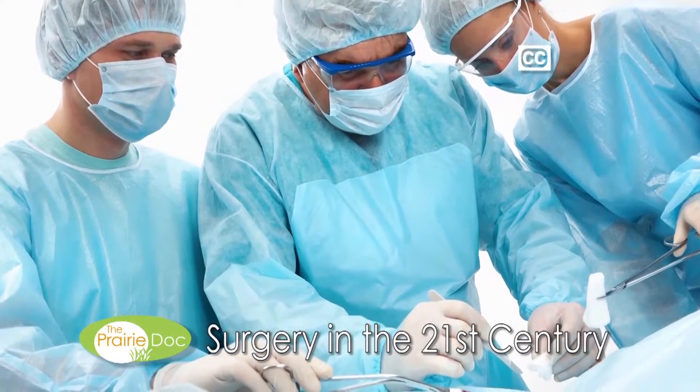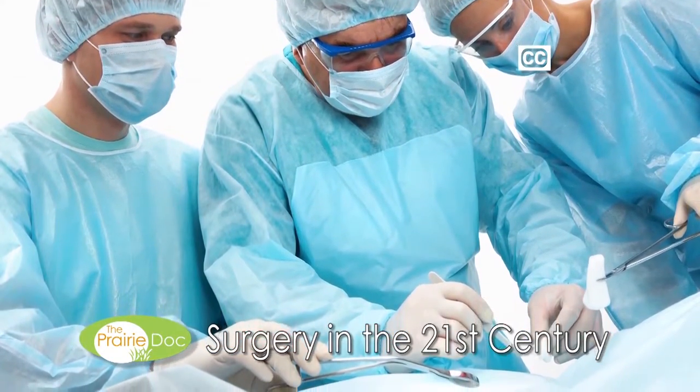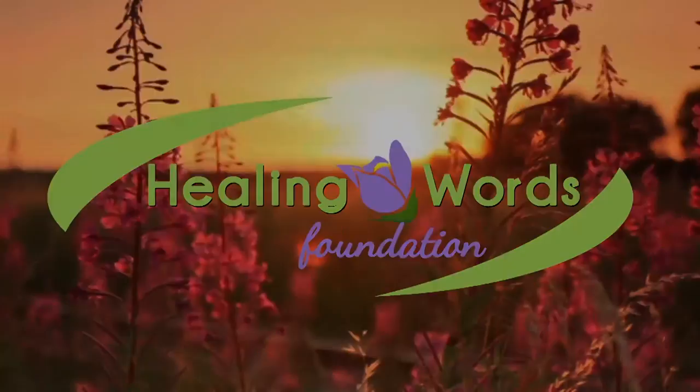21st Century Surgery. Next, On Call with the Prairie Doc. Good evening and welcome to On Call with the Prairie Doc.